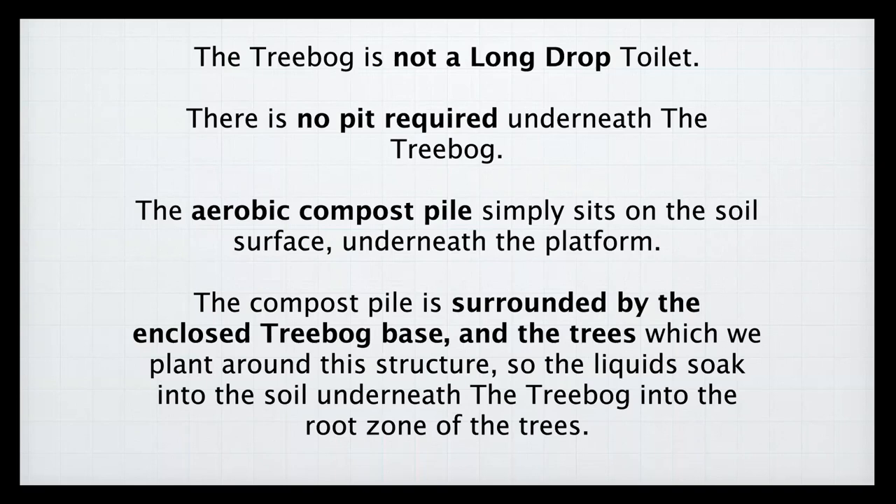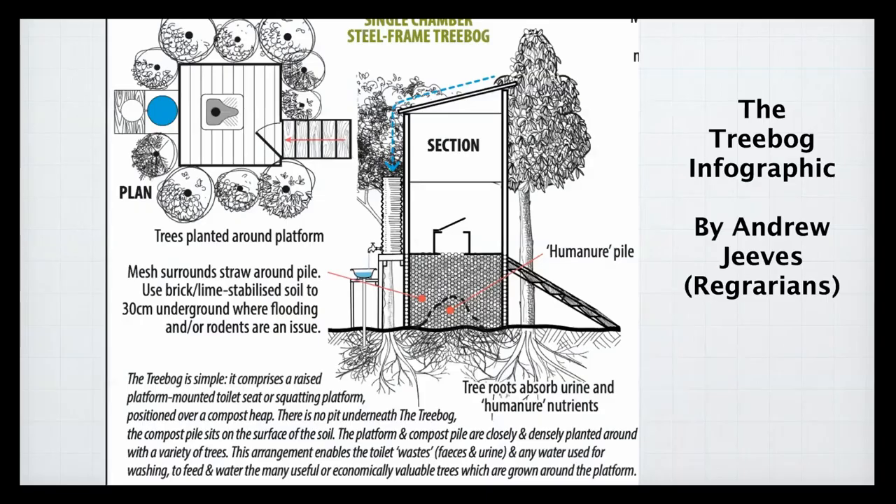Andrew Jeeves made wonderful drawings for Bill Mollison's Permaculture Designer's Manual, and he also created lovely infographic drawings for the tree bog. You can see the structure: a simple platform-mounted toilet with rainwater collection going to hand washing, steps going up, the trees growing around the tree bog, and the roots underneath. In essence, this is how a tree bog works.